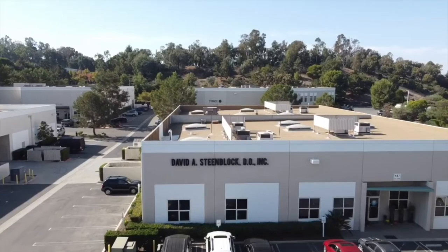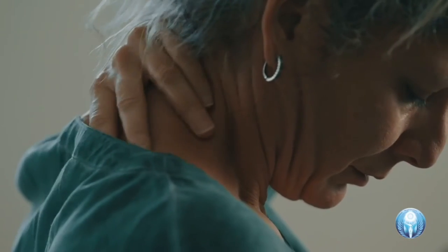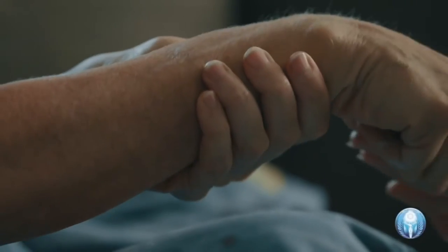Hi, I'm Dr. Steenblok, talking to you from my office in San Clemente, California, where I treat a variety of people with a variety of different chronic diseases, especially joint disease and joint pain.